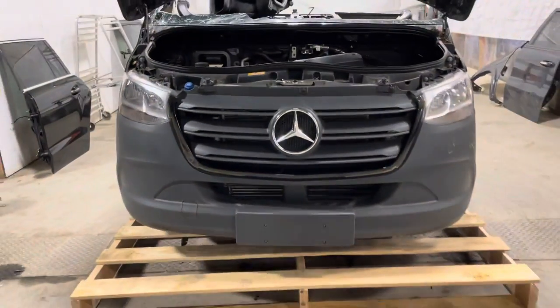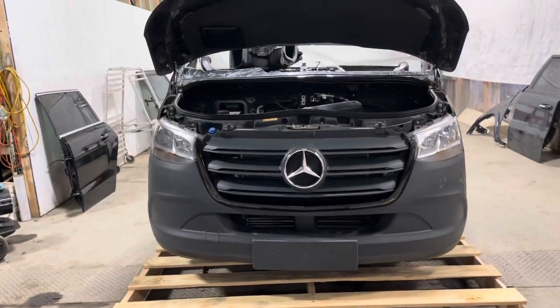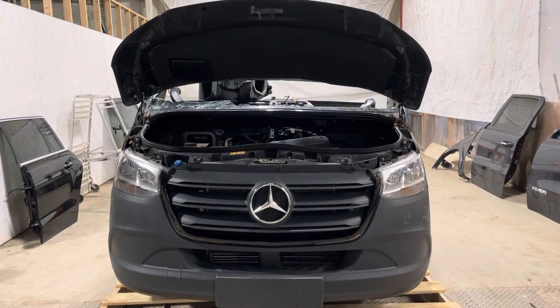21-157, Mercedes-Benz Sprinter van front clip assembly, in stock now.